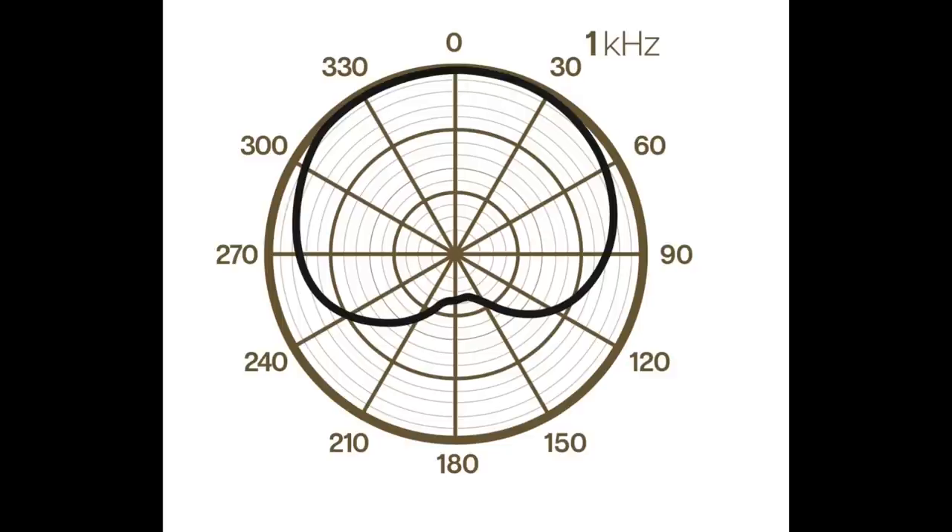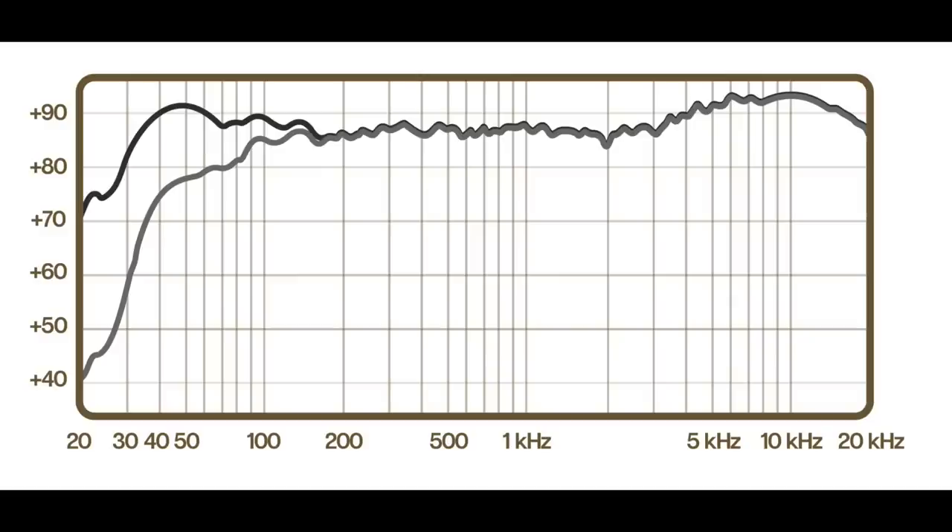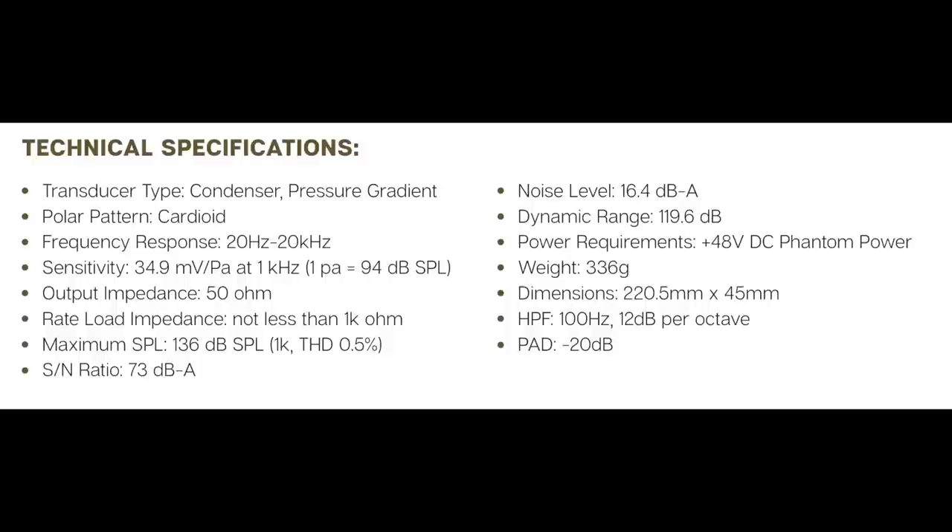Now let's jump right into the tests. I'm speaking into the Blue Spark SL, which will set you back around $200. This thing has a cardioid polar pattern, a frequency response of 20 Hz to 20 kHz, a sensitivity of negative 29 dB, an output impedance of 50 ohms, a max SPL of 136 dB, a noise level of 16.4 dBA, a signal-to-noise ratio of 73 dBA, and a phantom power requirement of plus 48 volts.